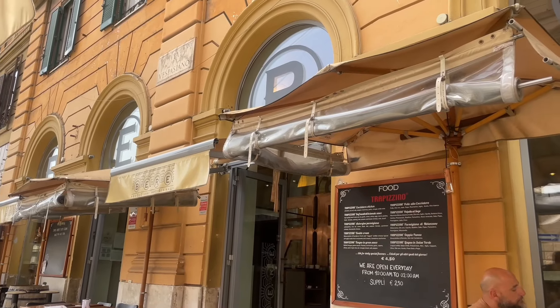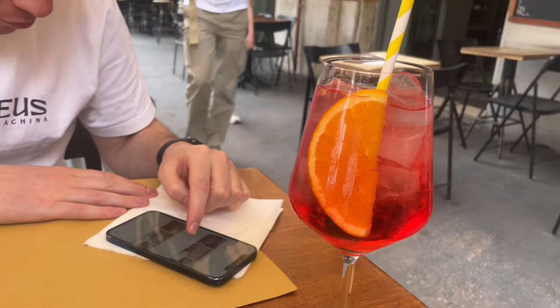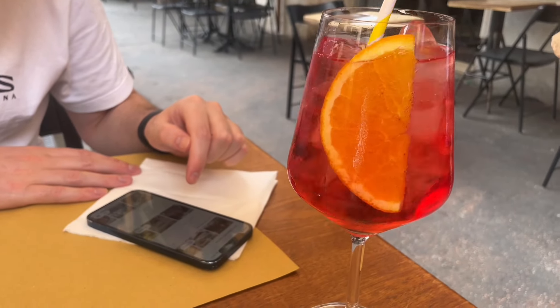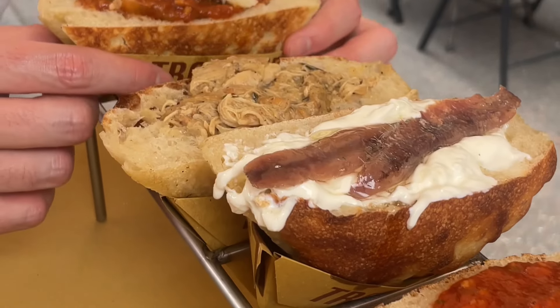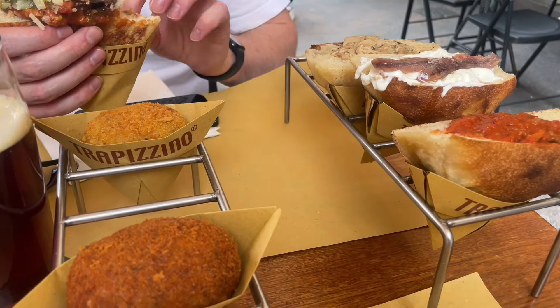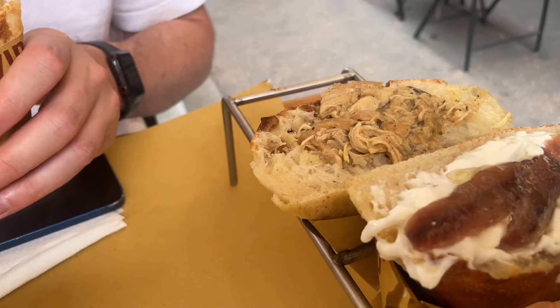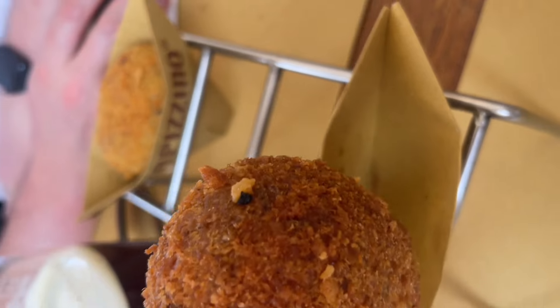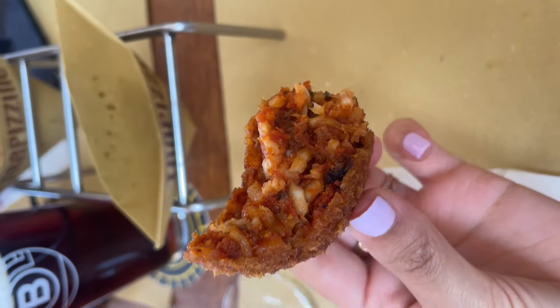I feel like this is becoming a food guide to Rome rather than a how-to travel guide, but I'm a foodie so I'll share! We came across a place called Charkis — it's a little bread that you can fill with so many random delicious things, and it was amazing. They're a franchise, so they're all over Rome. If you get the chance, try it — it's fantastic.